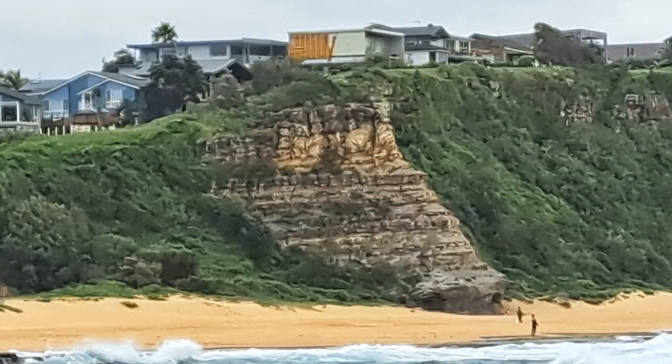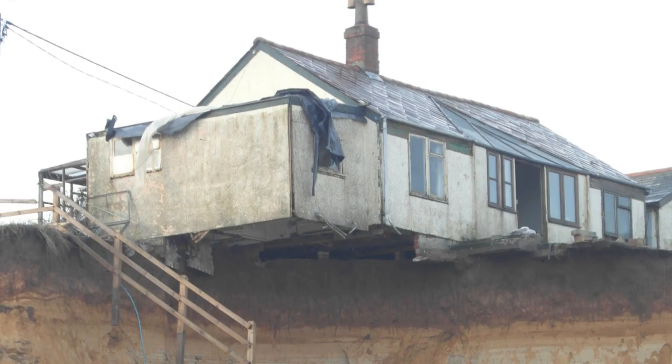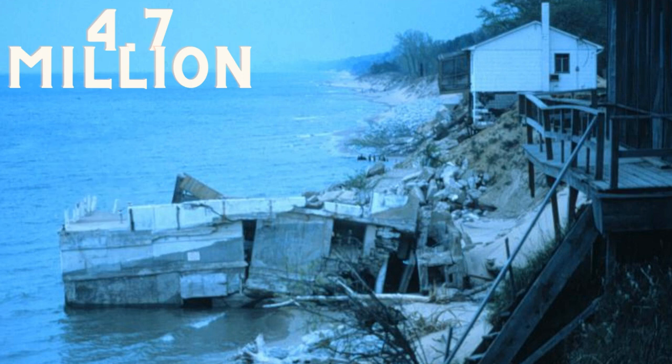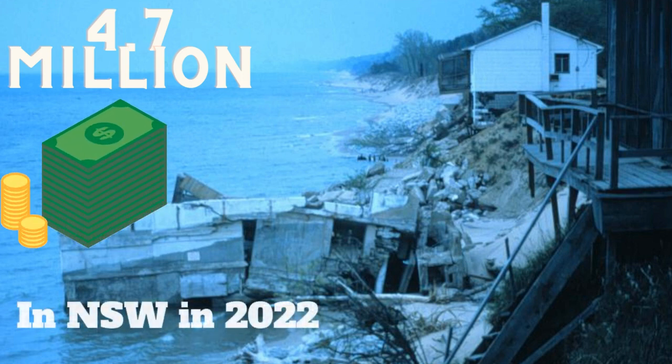Erosion also puts a lot of people that live near the shore in danger by destroying their houses. Did you know that $4.7 million were used to repair the damage caused in New South Wales in 2022? Because coastal erosion is so harmful, it's important to try and find a way to avoid and control it.